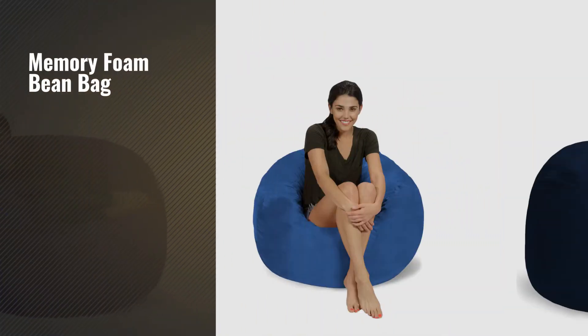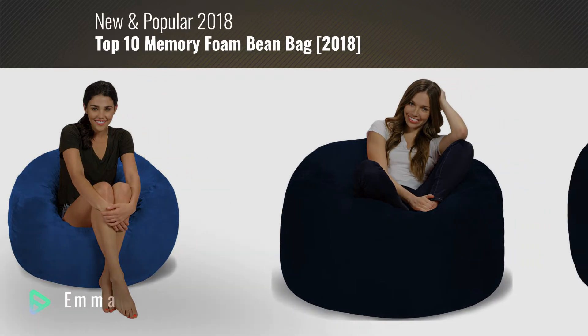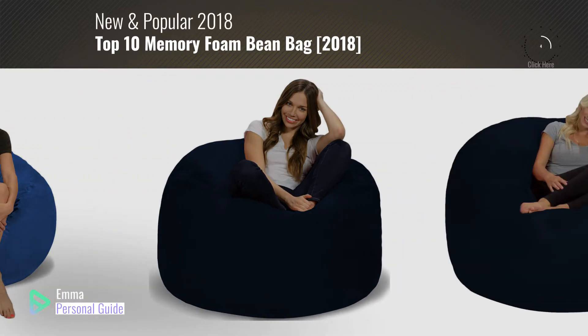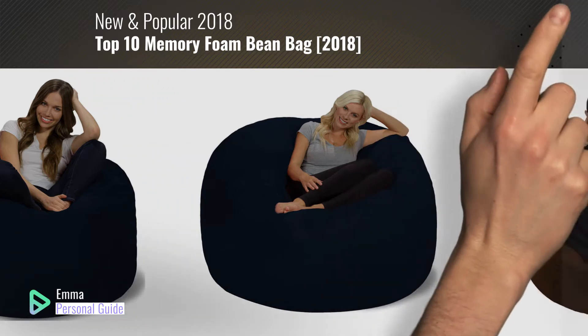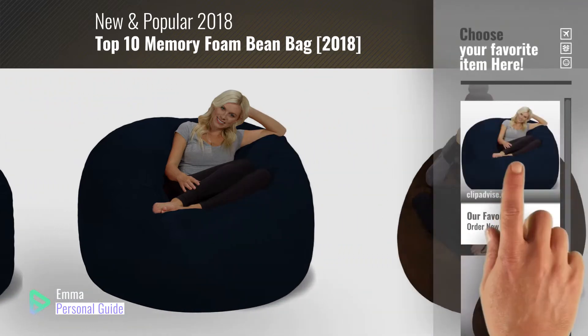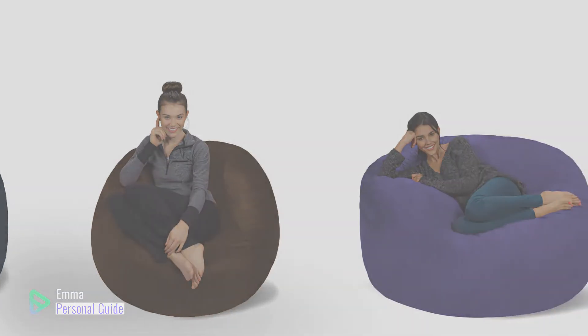If you're looking for a memory foam bean bag, this video is for you. My name is Emma, your personal guide — welcome to our channel. At any time you can click this circle in the corner and get more info and real-time deals on your favorite products. Ready? Let's start.